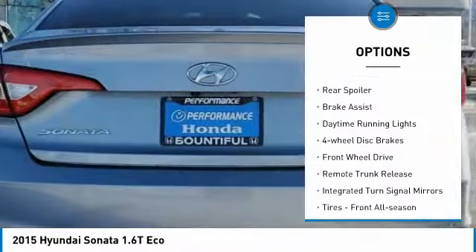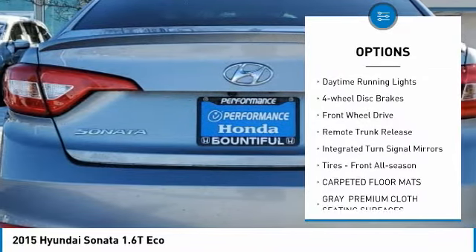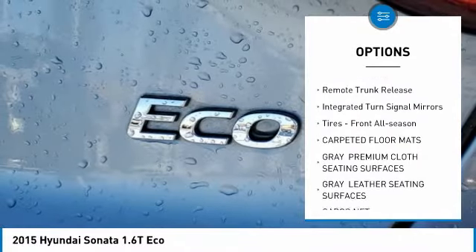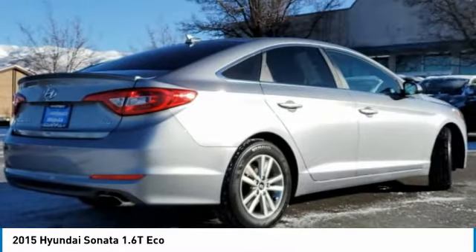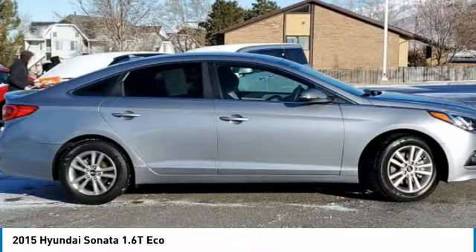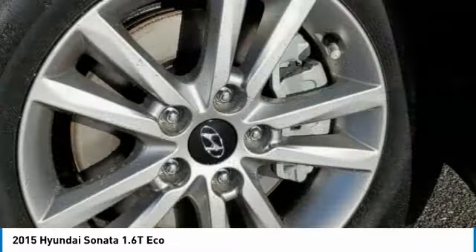Turbocharged, aluminum wheels, rear spoiler, brake assist, daytime running lights, four-wheel disc brakes, FWD, remote trunk release, integrated turn signal mirrors, front all-season tires.